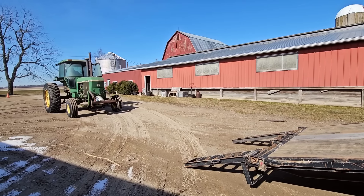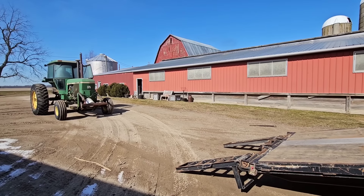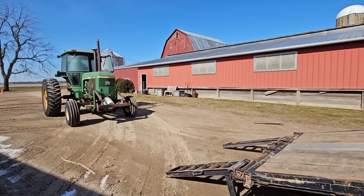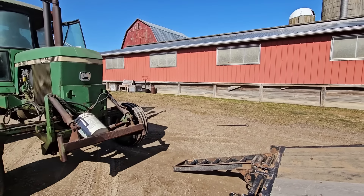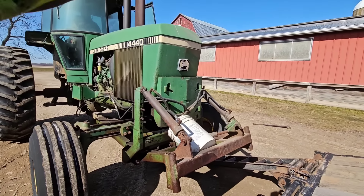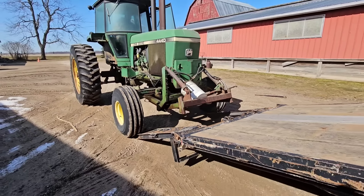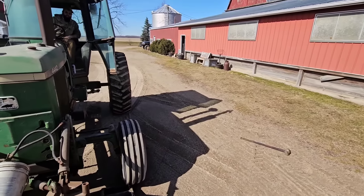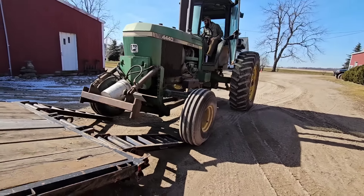Gonna slam it into park. Wow, maybe it was overhauled at some point. You only have one rib on over there. I'll watch this side — that side's pretty good.